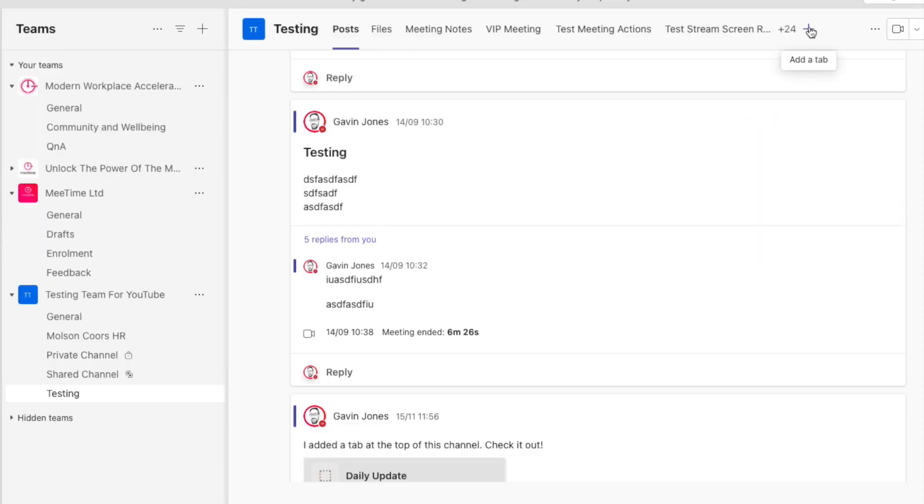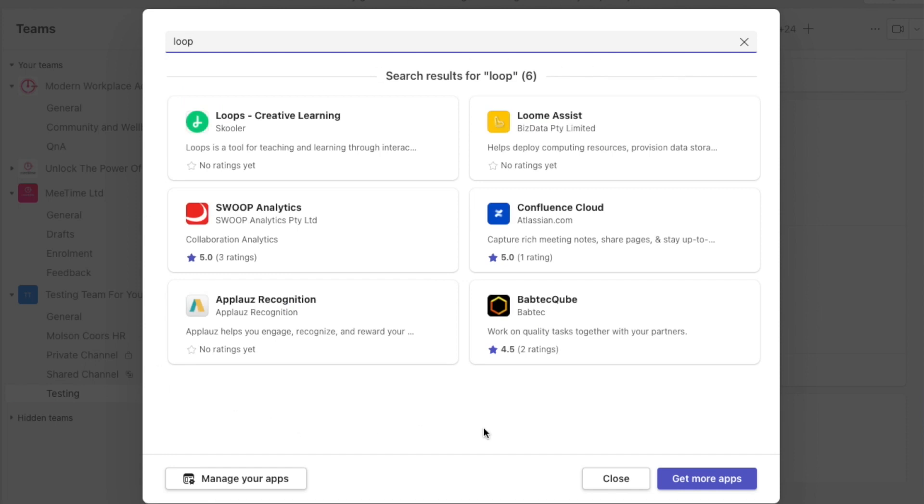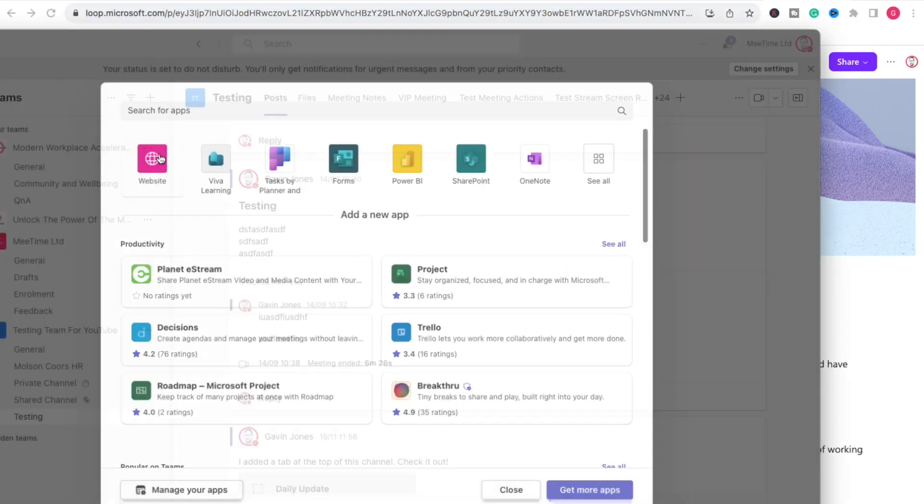Frustratingly, you still can't put a Loop workspace as a tab in Teams, which seems like the most obvious way you'd want to use Loop in Teams. Loop components posted in a Teams channel are going to scroll off the screen as more people post underneath. The most obvious thing is just being able to get to Loop from Teams without jumping back out into the web browser, which Microsoft haven't announced yet.